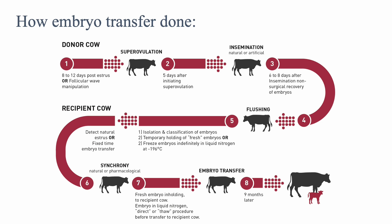The recipient cow's ovulation cycle is tracked so that embryos are put in at the correct time. After the embryos are transferred, nine months later, an embryo calf is born.